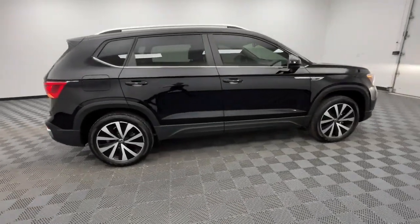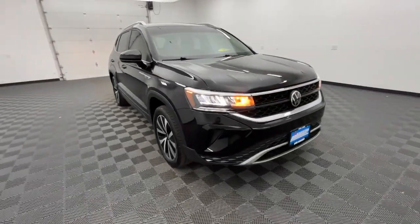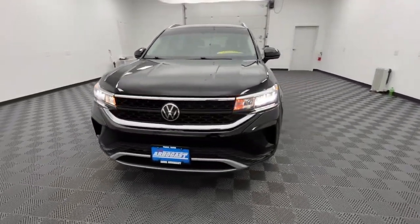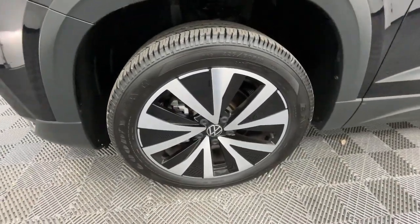Here's a good-looking Taos that offers practical versatility, a surprisingly spacious cabin, ample cargo space, impressive fuel efficiency, and desirable passenger amenities all wrapped in crisp modern style.